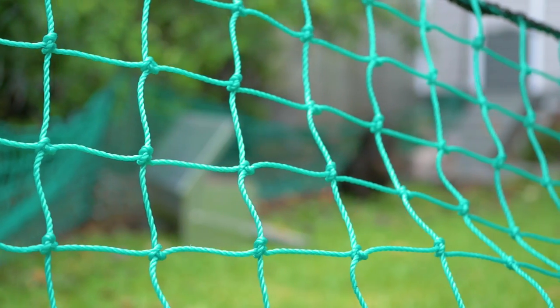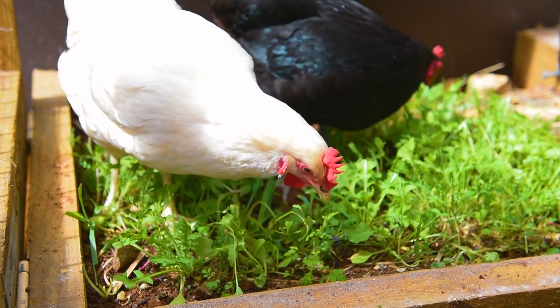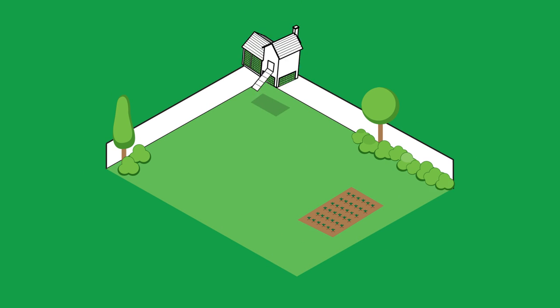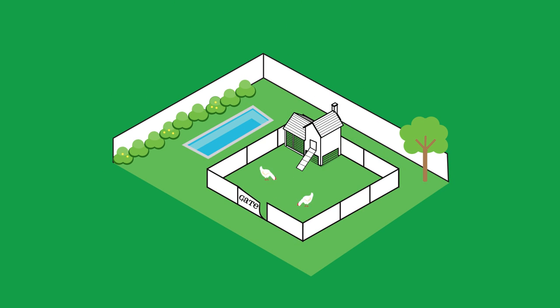Keep your garden safe and your girls happy with our backyard poultry fencing. No more foraging beaks in your veggie patch. With 24 metres of netting, you can set it up in any way, shape or size you need to suit your backyard.